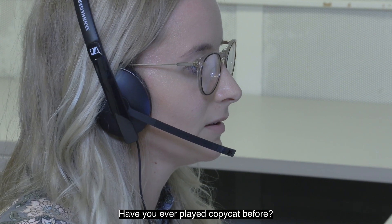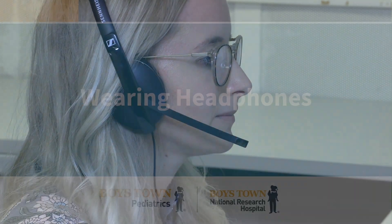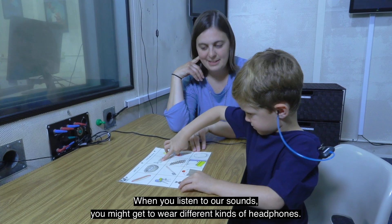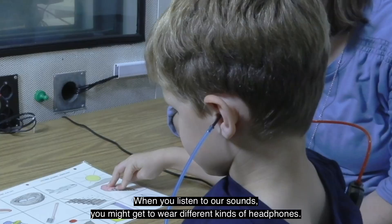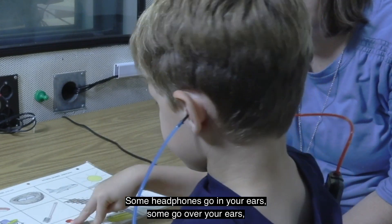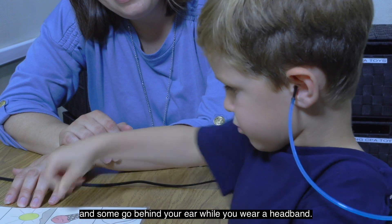You might also play a word game where you will point to pictures or copy what the audiologist says. Have you ever played copycat before? Playgrounds, cupcakes. When you listen to our sounds, you might get to wear different kinds of headphones. Some headphones go in your ears, some go over your ears, and some go behind your ear while you wear a headband.